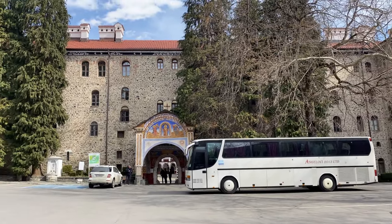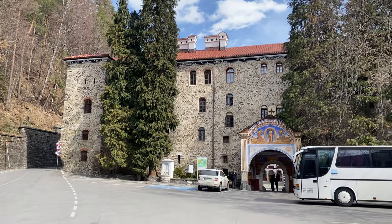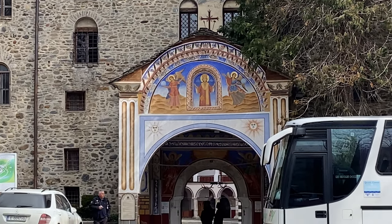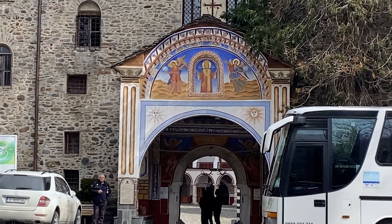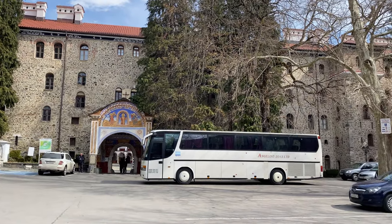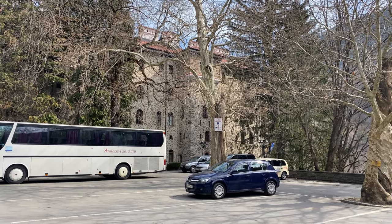We've just arrived here at the Rila monastery and we'll be going in fairly shortly. Have a look at the entryway over there - that's pretty cool. We'll be going through in just a minute. Our guide and driver, Toto, is just paying for the parking.